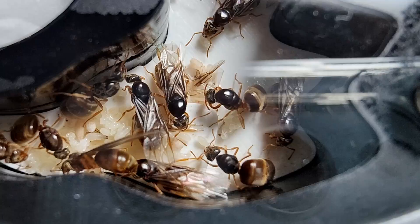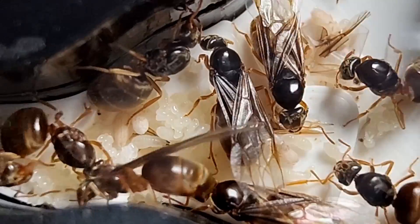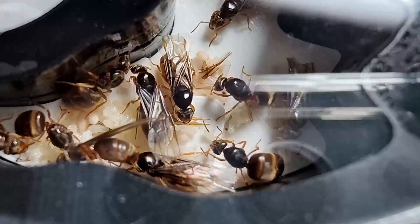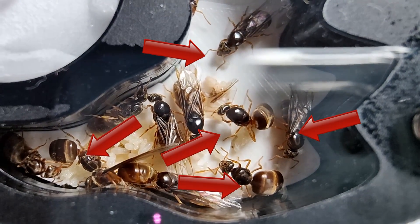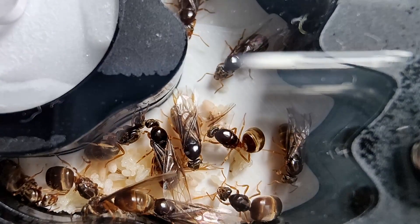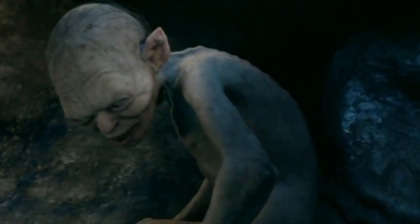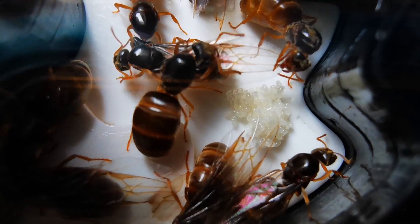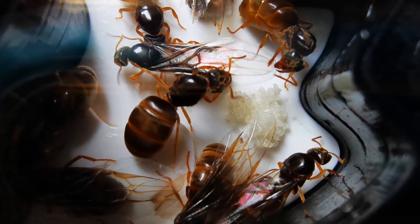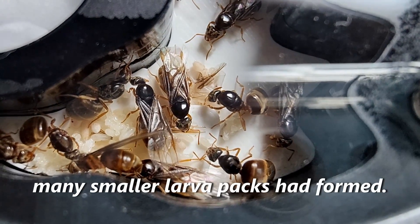4 weeks in, on day 27, a few of the larvae were getting really big — a very good sign! But an interesting turn of events was that now almost every queen had taken some larvae into her personal care, unwilling to share them with the others, watching carefully over them. The huge brood pile previously positioned in the middle of the big chamber was gone, and many individual larva packs had been formed.